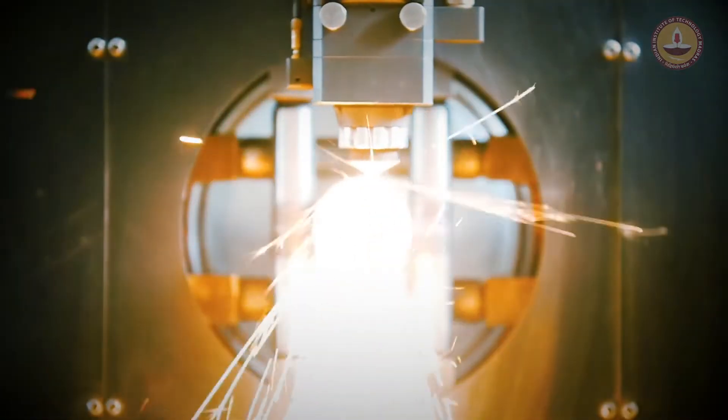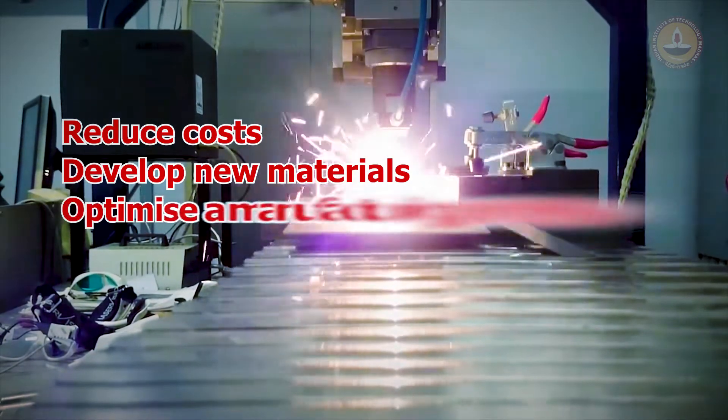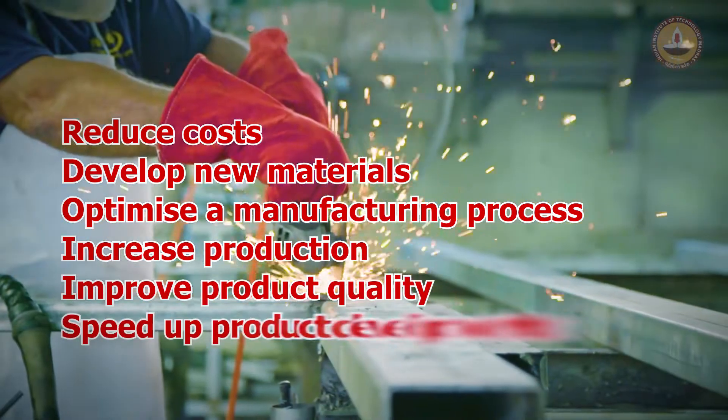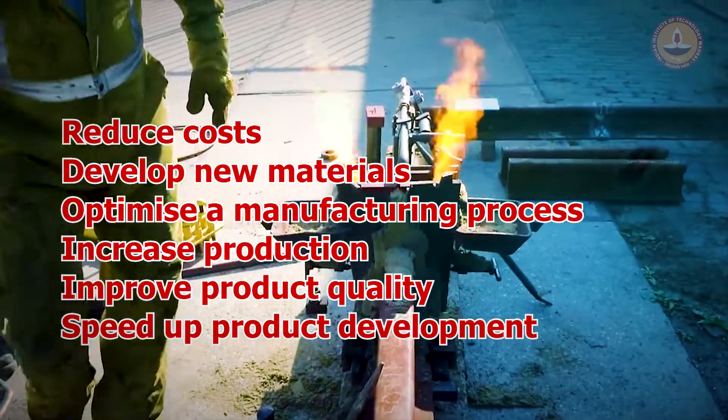Replicating real-world conditions in a laboratory helps to lower costs, optimize materials and manufacturing processes, increase production, deliver improved product quality, and aids in faster product development.